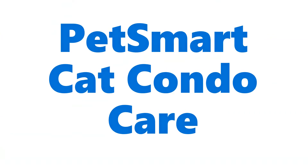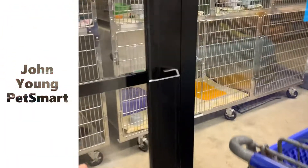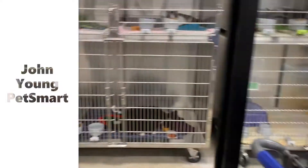This is our PetSmart Cat Condo Care training video. We're going to give you instructions on how to take care of our off-site cats. We have two locations: one is on John Young and the other is in Ocoee. This is our John Young location.